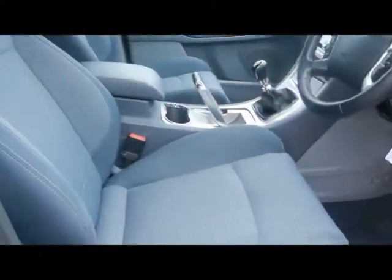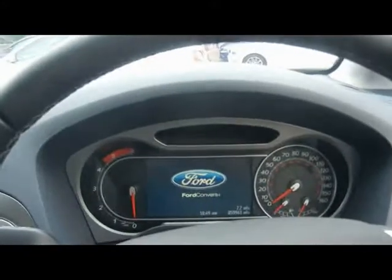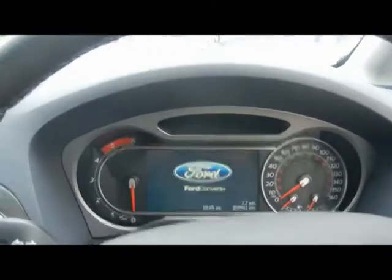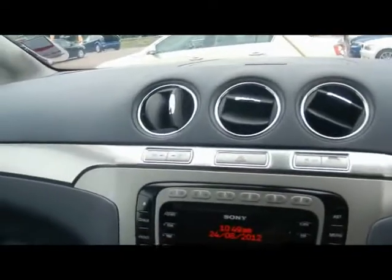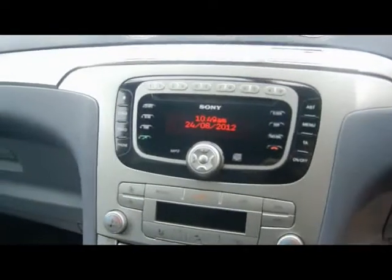Sportier seats in the front. We've got a multifunction steering wheel with cruise control, and the Ford Converse Plus graphical display for the onboard computer — I'll show you how it works in just a second. We've got heated front and rear screens, a Sony radio and CD player with auxiliary input, and dual zone digital climate control.